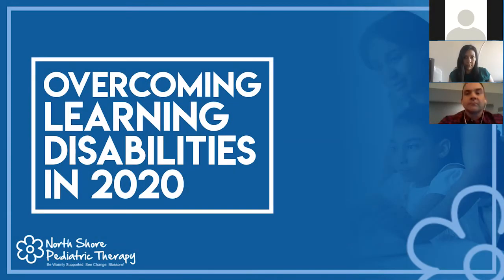We're going to go ahead and get started. My name is Nikki and I'm going to be your moderator today. Today is North Shore Pediatric Therapy's webinar on overcoming learning disabilities in 2020, as presented by two of our esteemed neuropsychologists, Dr. Greg Stacey and Dr. Alexandra Isaacs. I will go ahead and pass it off to Dr. Greg Stacey.